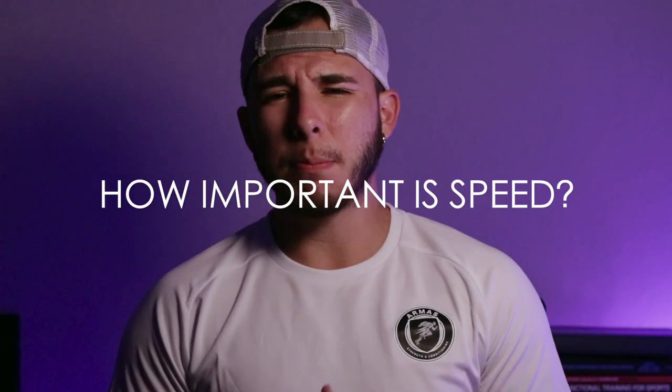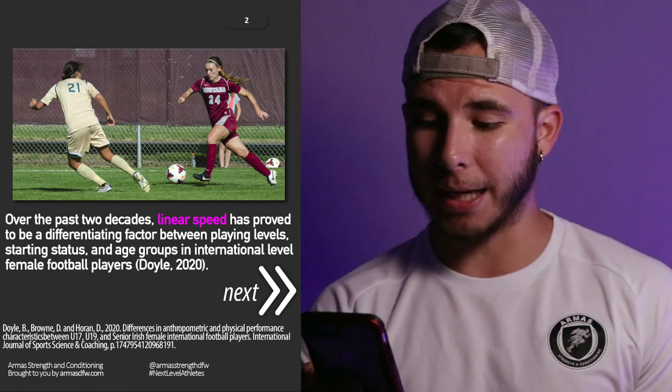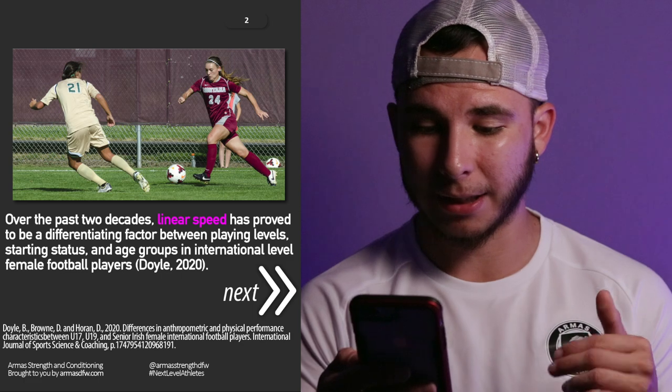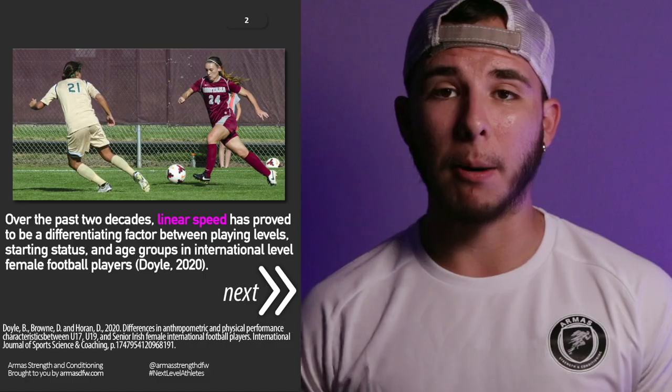First things first, how important is speed for the female footballer? This is going to be the same for a male athlete as well. And a quick message to my male footballers — if you want data like this in an IG post and in a video, let me know down in the comment section below. What we do know is that over the past two decades, linear speed has proved to be a differentiating factor between playing levels, starting status, age group, international level, and female football players.